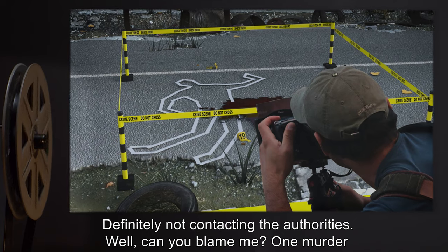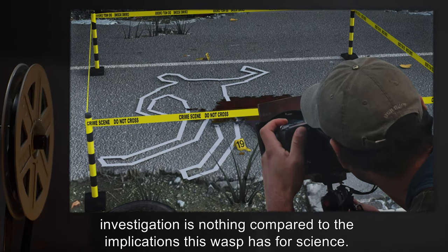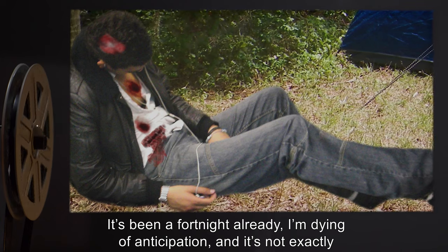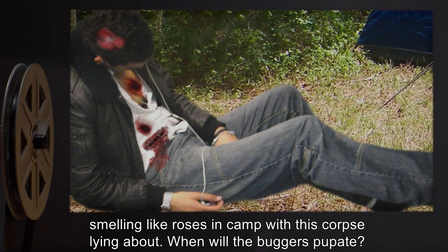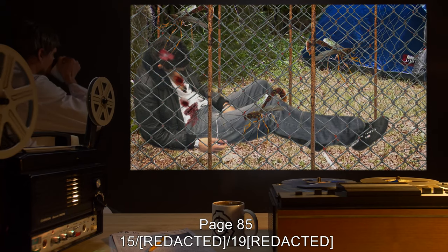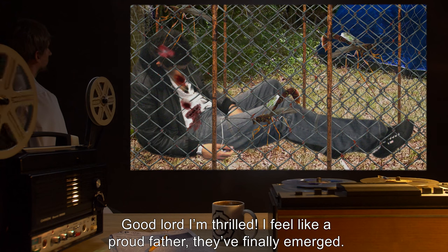Definitely not contacting the authorities. Well, can you blame me? One murder investigation is nothing compared to the implications this wasp has for science. Page 82, [date redacted]: It's been a fortnight already — I'm dying of anticipation, and it's not exactly smelling like roses in camp with this corpse lying about. When will the buggers pupate?